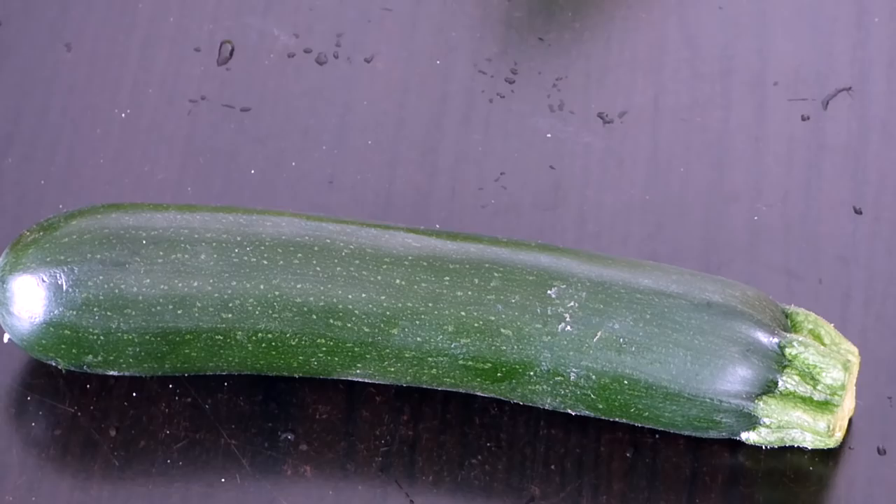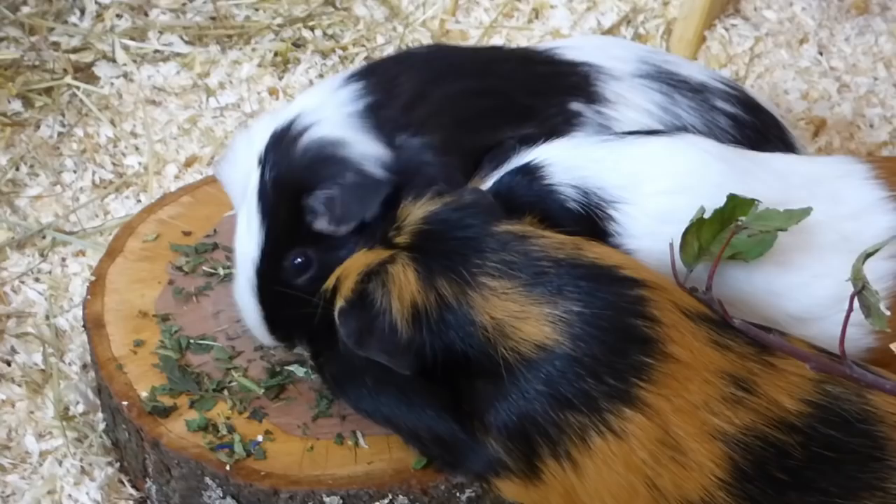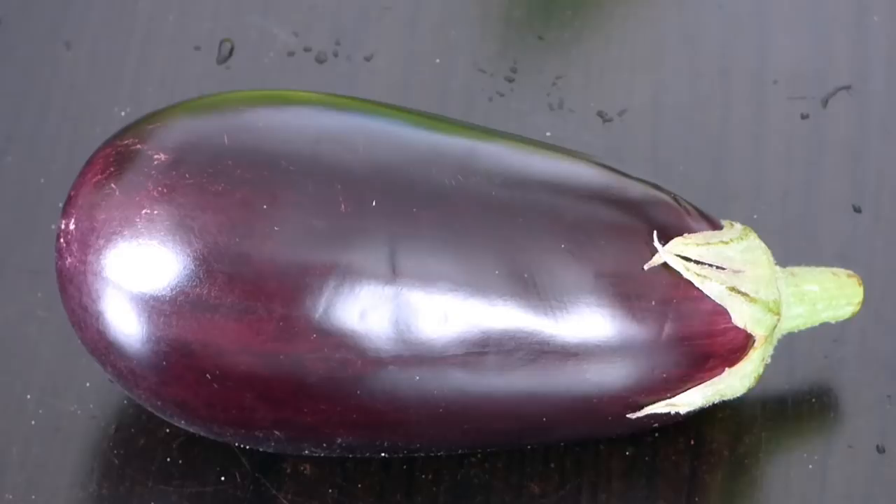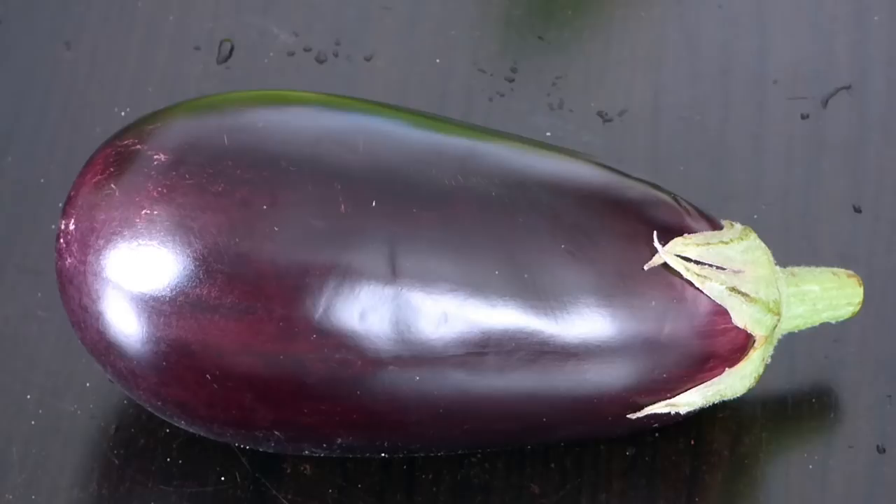Courgette or zucchini — a perfectly fine veggie. Kale: I've never fed it to my guinea pigs, but it seems to be okay as an once or twice a week kind of veggie. Eggplant — everything that's green on the eggplant is poisonous and guinea pigs should only eat it when it's ripe, so very soft. A hard eggplant is poisonous, but a ripe eggplant can be pretty yummy according to Pebbles.